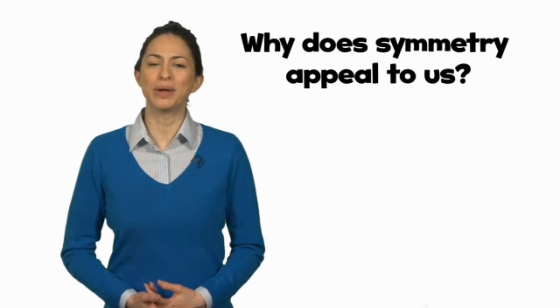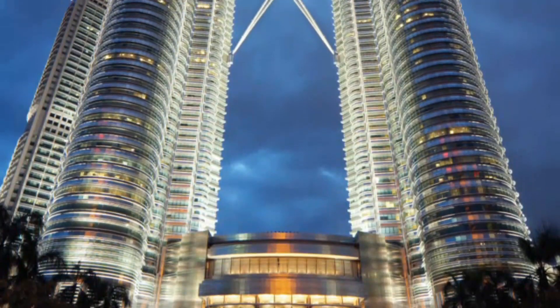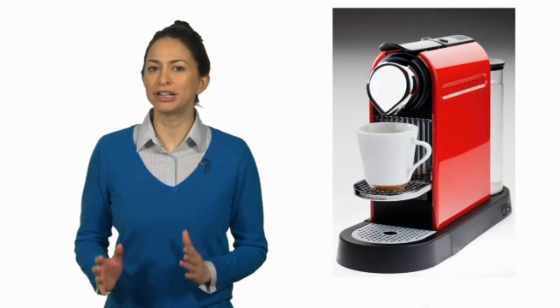Hi there. Today we're talking about symmetry. More importantly, we're asking the big question: why do we like symmetry? We see examples of symmetry all around us. Our buildings are often symmetrical. Our cars are symmetrical. And most of our modern gadgets are symmetrical. There's no doubt that people like symmetry.